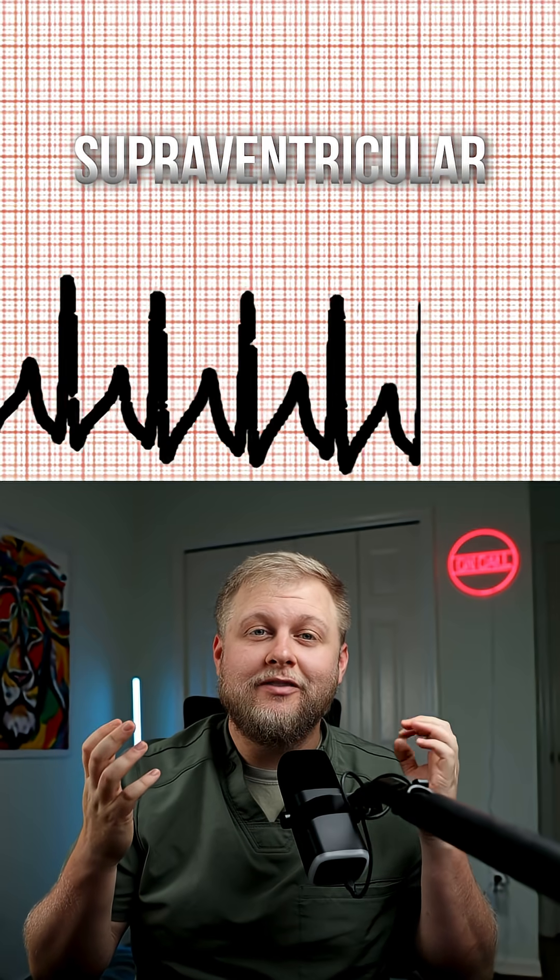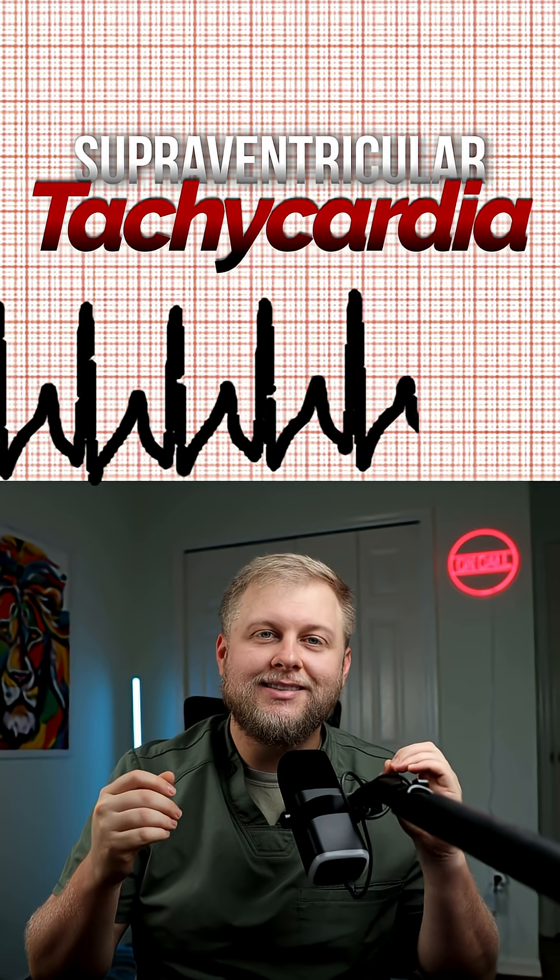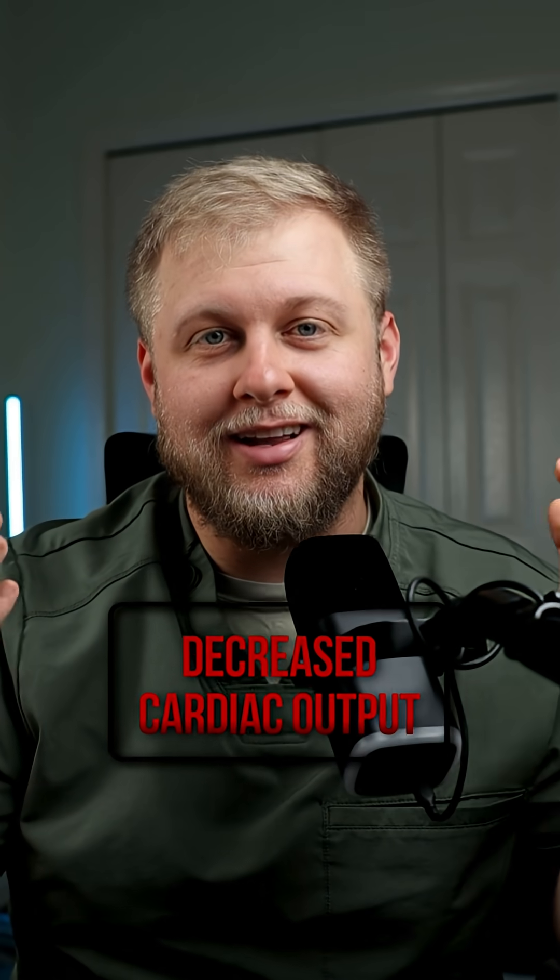This rhythm is SVT, or supraventricular tachycardia. It's fast, narrow, and regular. But the problem is that the heart is beating so fast that it's not actually giving it time to fill, which is leading to a cardiac output collapse. We need to slow it down.